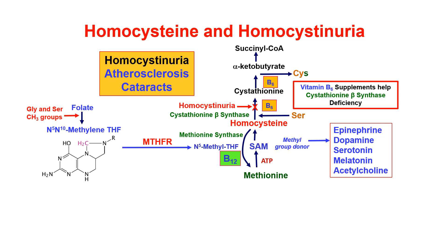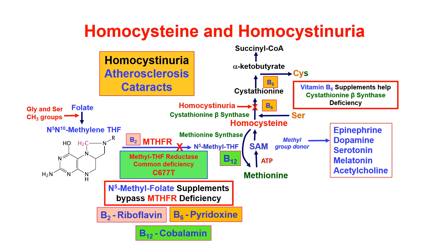That gets converted by methyl tetrahydrofolate reductase to 5-methyl tetrahydrofolate. If we have a deficiency of that enzyme, it can reduce the amount of 5-methyl folate and lock up our folate as N5,N10-methylene tetrahydrofolate. We then don't have enough 5-methyl folate to recycle homocysteine back into methionine, can't make enough SAM, can't make enough neurotransmitters — and that's not a good thing.